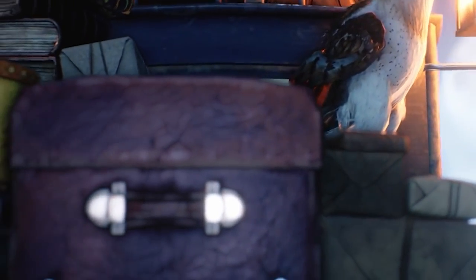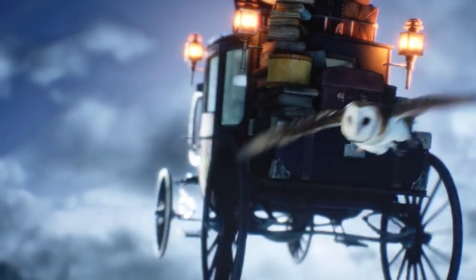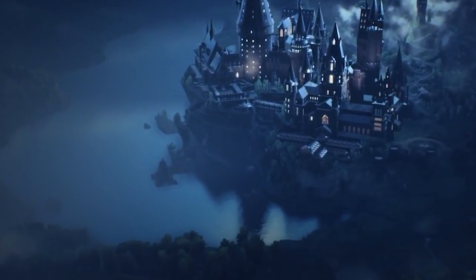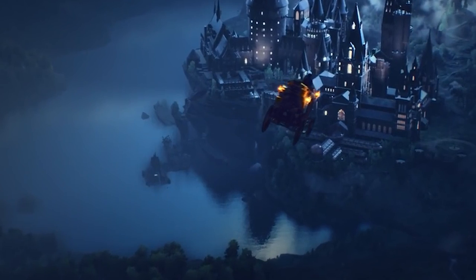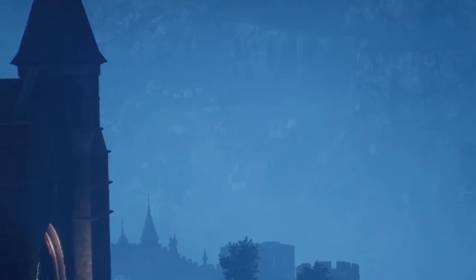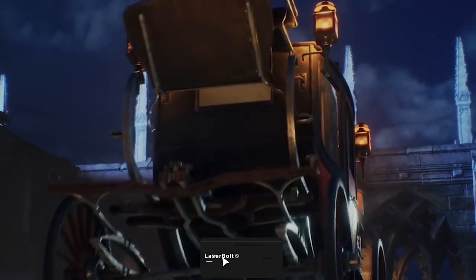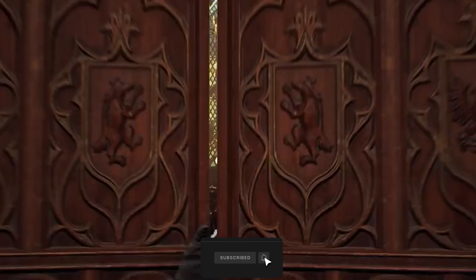What is going on wizards and witches, and welcome to another Hogwarts Legacy video. Today we're going to be talking about a secret cave, secret dungeon, or a secret place that we're going to be able to access. We currently don't know how we're going to access this place but we're going to speculate a little bit, and we're also going to be talking about where this secret cave could possibly lead us to.